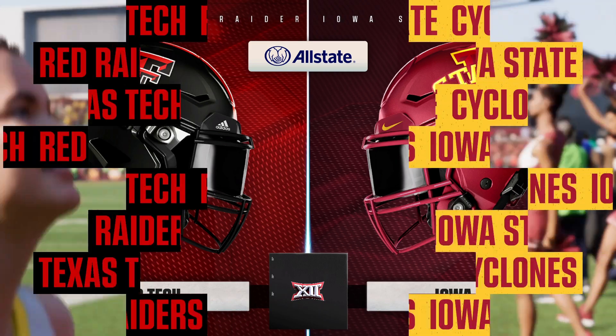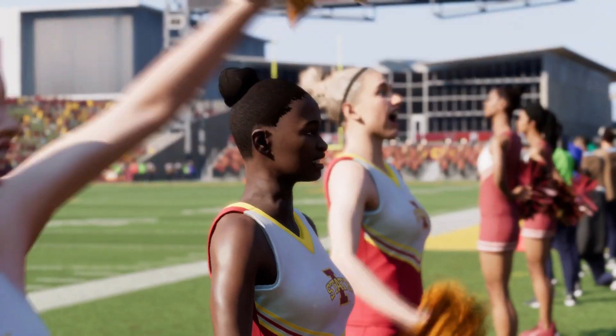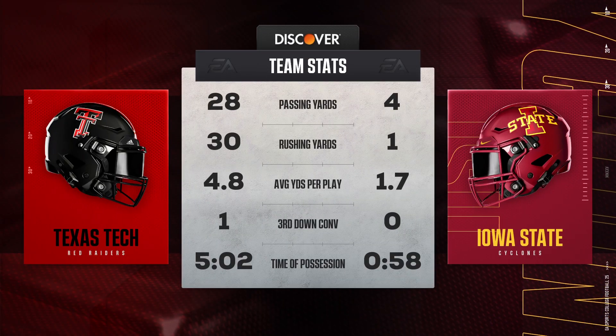We've reached the end of the first quarter, and it has been a defensive battle — the stats tell the tale so far.